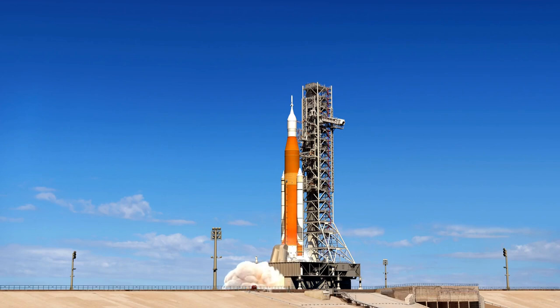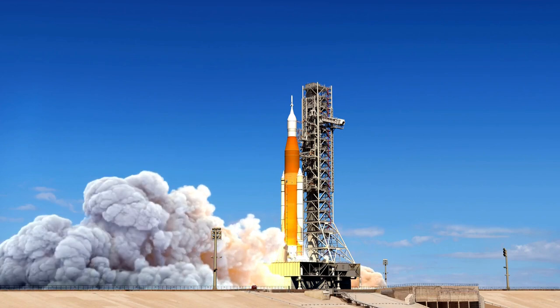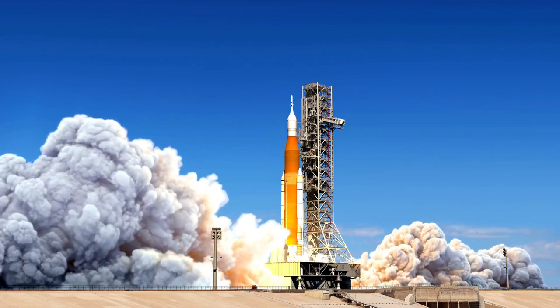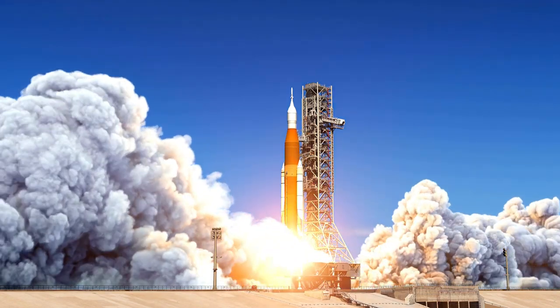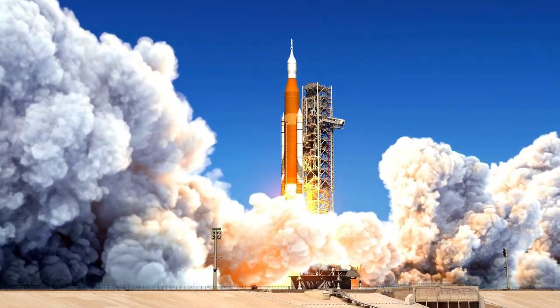The Space Launch System, developed by NASA, is a heavy-lift rocket designed to carry astronauts and cargo on missions beyond Earth's orbit. Its towering presence and immense thrust capabilities make it an ideal choice for ambitious interplanetary missions.